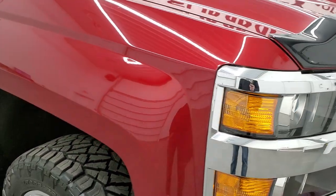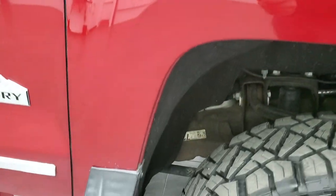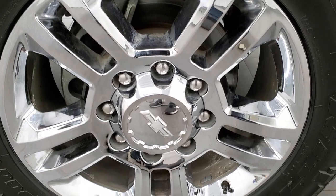The passenger side front fender has no major dents or dings on it. And the passenger side rim has no major scuffs or scrapes.